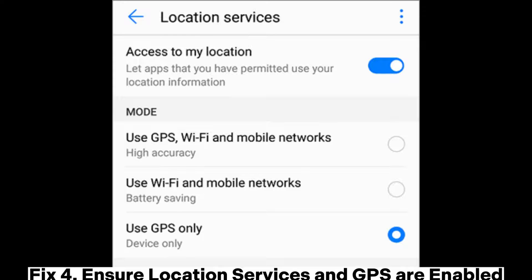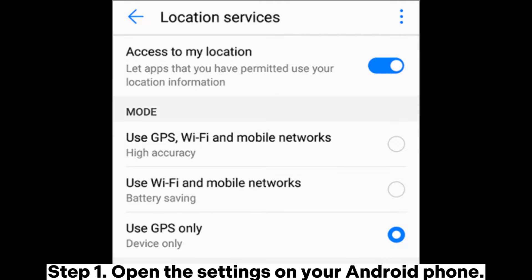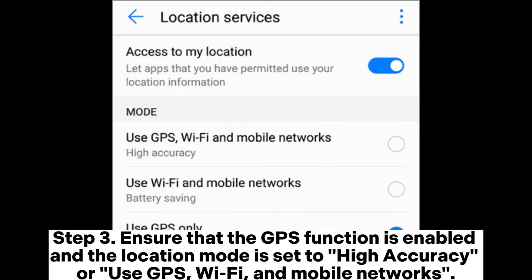Fix 4: Ensure location services and GPS are enabled. Step 1: Open the settings on your Android phone. Step 2: Select the location or location services option. Step 3: Ensure that the GPS function is enabled and the location mode is set to high accuracy, or use GPS, Wi-Fi, and mobile networks.